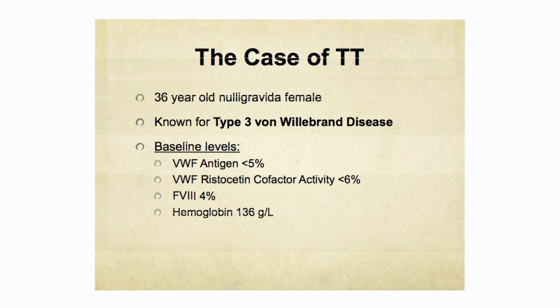I'm going to present an emergency case of a patient at St. Mike's who had type 3 von Willebrand's disease. This patient is a 36-year-old nulligravida female, well-known to our clinic for type 3 von Willebrand's disease. Her baseline levels reveal a VWF antigen of less than 5%, a Ristocetin cofactor of less than 6%, and a factor 8 of 4%. Her baseline hemoglobin is 136 with a normal MCV.